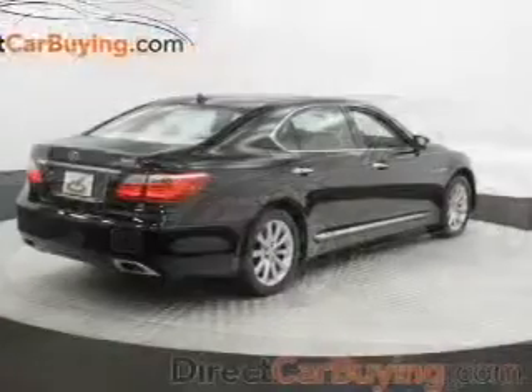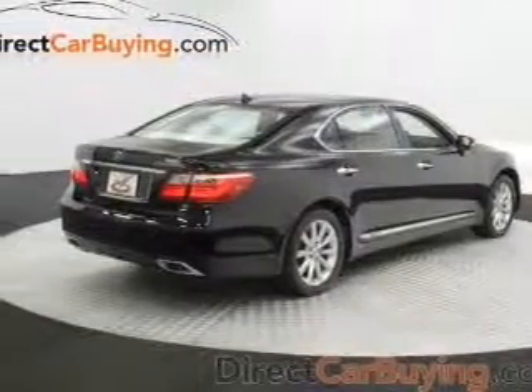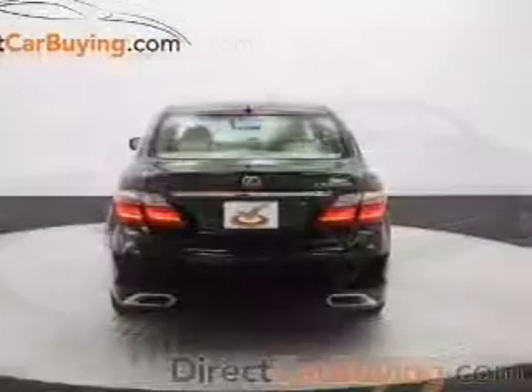Brake safely with the anti-lock braking system. Let the outside in with a built-in sunroof. And memory settings are one of many features.